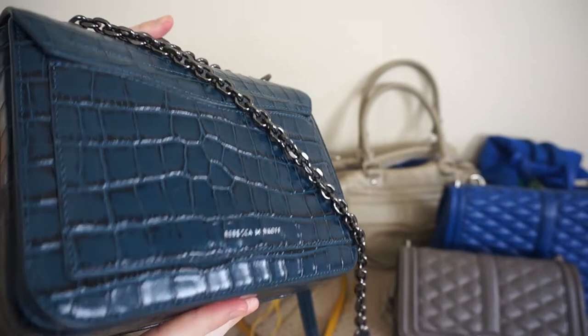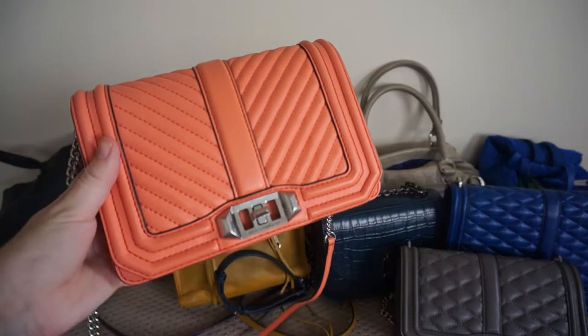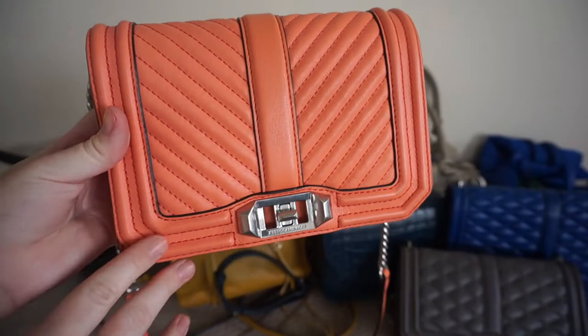Another blue one and another Love Bag is this Rebecca Minkoff Love 2 bag in this teal croc embossed leather. The last Love Bag that I have is this beautiful little small Love Bag in the chevron quilted. This is a pale coral leather — it's really more of a peachy colour and it's absolutely adorable.